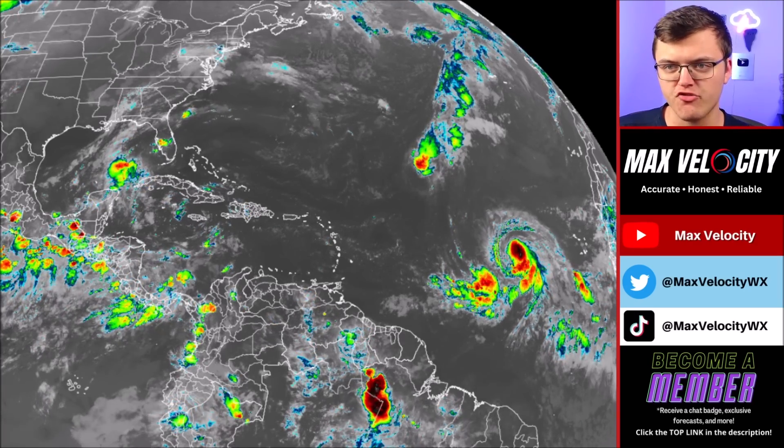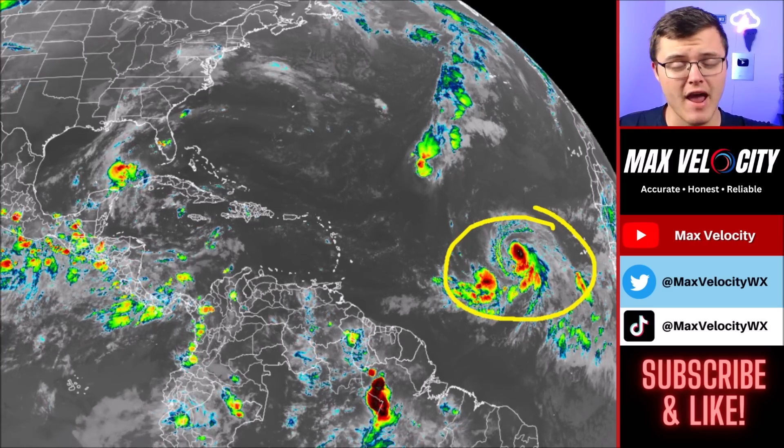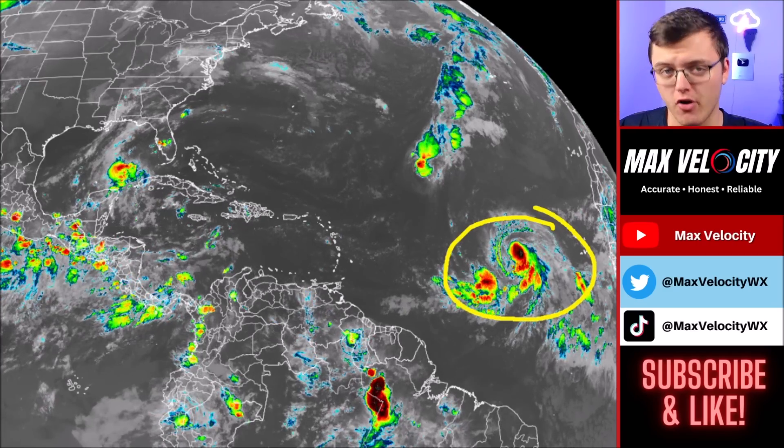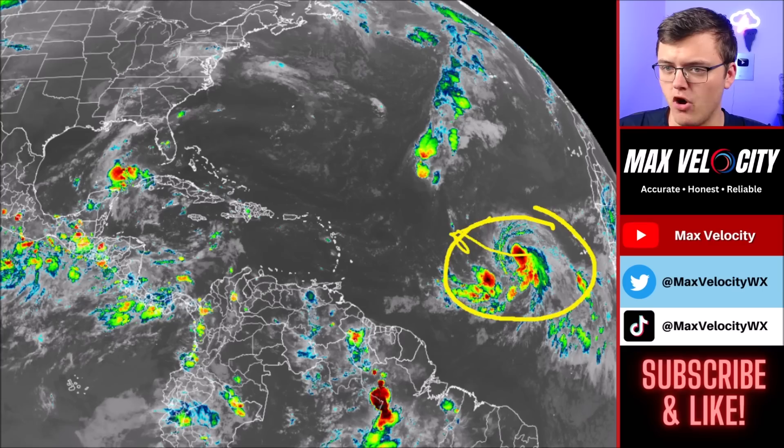This is what it looks like on the infrared imagery. The biggest thing you'll notice is all the way back over in the eastern Atlantic Ocean, back over in the main development region. This is actually Tropical Storm Kirk, which is expected to become a major hurricane as we go into the later half of this week. This system is currently moving mostly to the west and will eventually turn to the north, but it's definitely going to be a big hurricane.